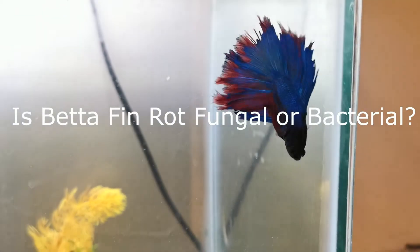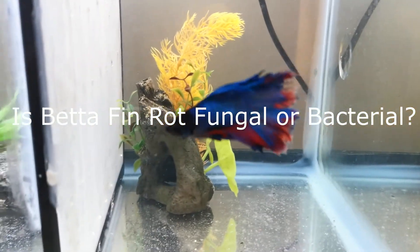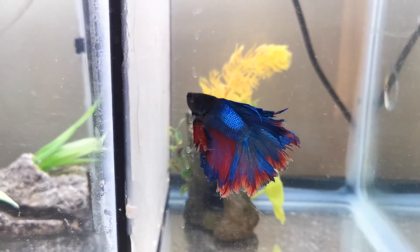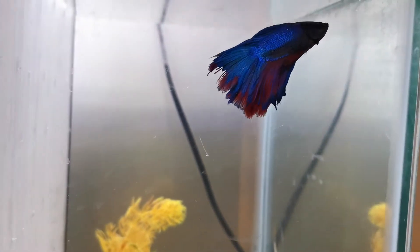Is betta fin rot fungal or bacterial? Bacterial fin rot — believe it or not, fin rot can be both fungal and bacterial. Once you know what to look for, you'll better be able to gauge which type of fin rot your betta is suffering from.